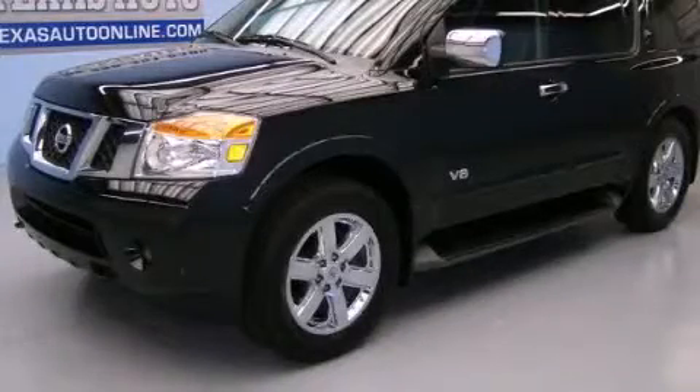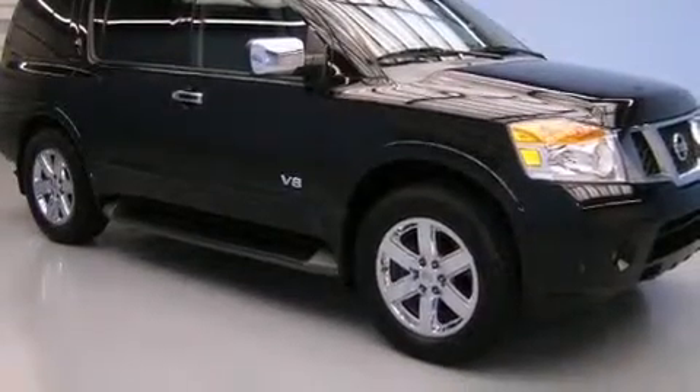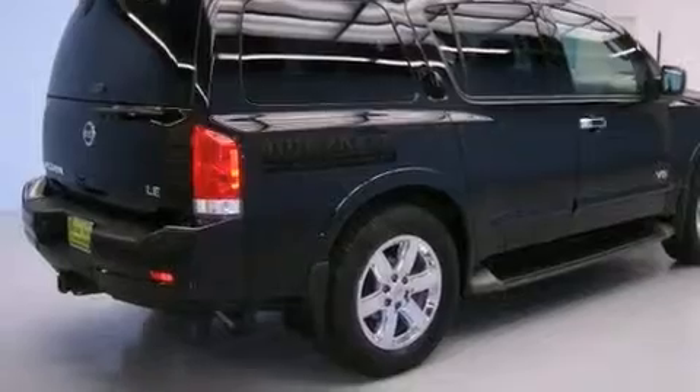This is a 2009 Nissan Armada, a vehicle with safety, comfort, and space. It features a 5.6-liter eight-cylinder engine and an automatic transmission.